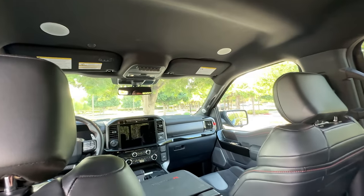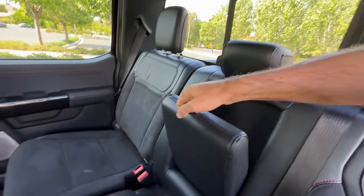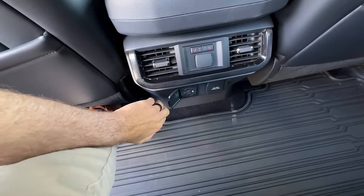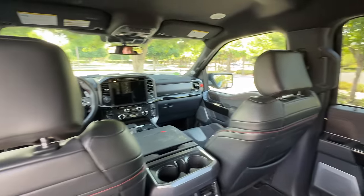Now, this truck doesn't have the optional power panoramic sunroof, which does make it kind of dark in here and feel not quite as premium as the truck with that equipped. There is a power sliding rear glass portion. You do have armrests with leather padding and two cup holders, and you've got both USB-A and USB-C ports and an AC outlet. So you've got the conveniences and you've got the space.